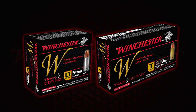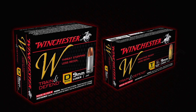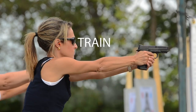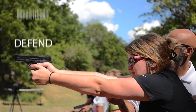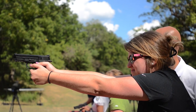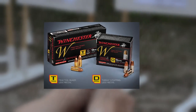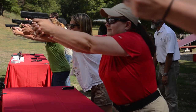Winchester Ammunition has created the new W Train and Defend brand to streamline the process of choosing the best training and personal defense ammunition. W Train and Defend allows you to train confidently and effectively defend. This ammunition system pairs range-ready Train T-Rounds with threat-stopping technology driven Defend D-Rounds, all designed for less felt recoil.